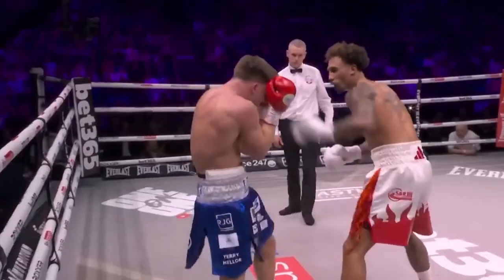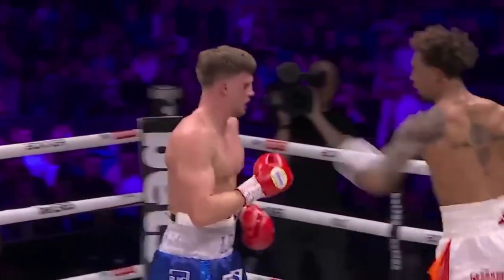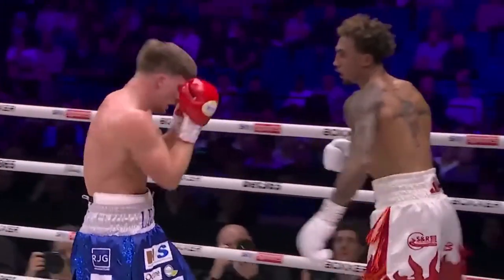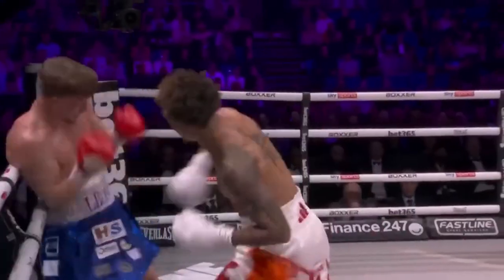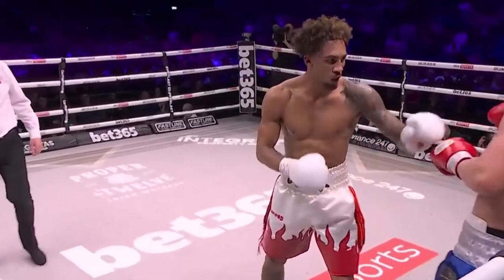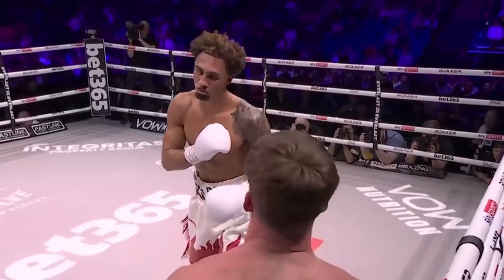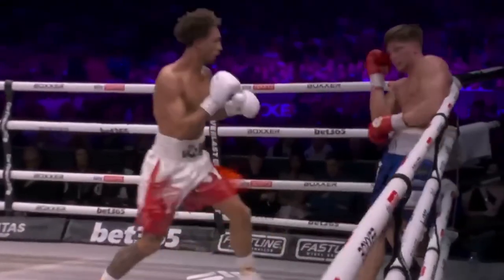A little bit of a flash — he's taken these well so far. He's cut now on the right eye. So maybe we might see a bit of showboating from Willings. An uppercut to finish off. The jab here, body and head, going up and down like he was at the start of the fight.